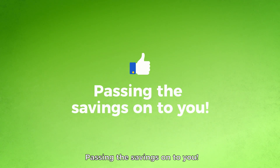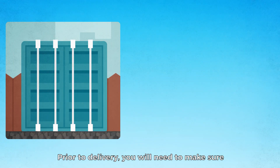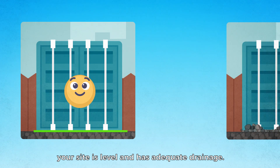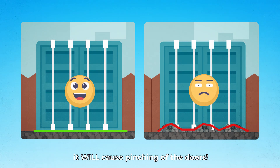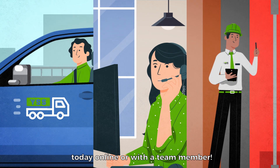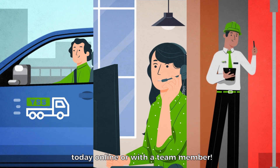Prior to delivery, you'll need to make sure your site is level and has adequate drainage. If it is not level, it will cause pinching of the doors. Get your container delivery set up today online or with a team member.